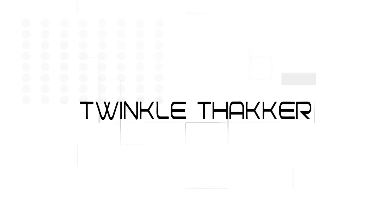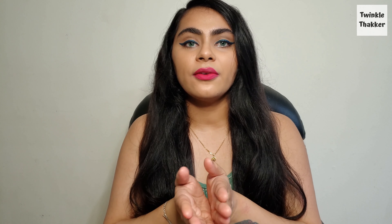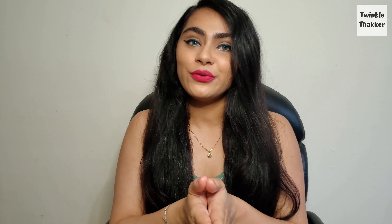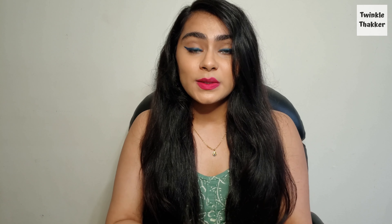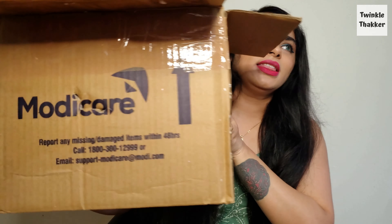I'm gonna tell you where you can find these products and why they are so good. I'll link the details of the distribution point in the description box below, so make sure you check that. These products were sent to me by Sushma Thakkar — she owns one of the biggest distributor points in Ahmedabad. So if you are in Ahmedabad or anywhere in India and want these products or want to know more, you can contact her. I have this whole box full of Modicare products, and most I have tried while many are new launches.